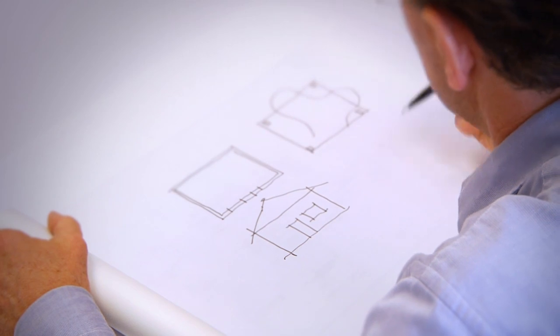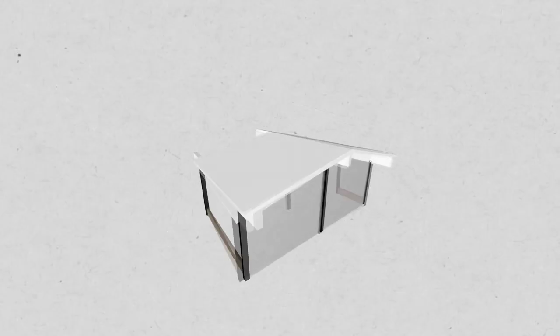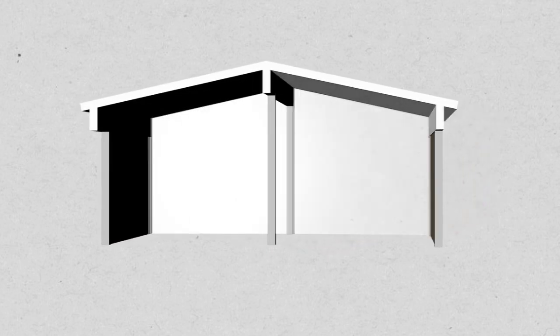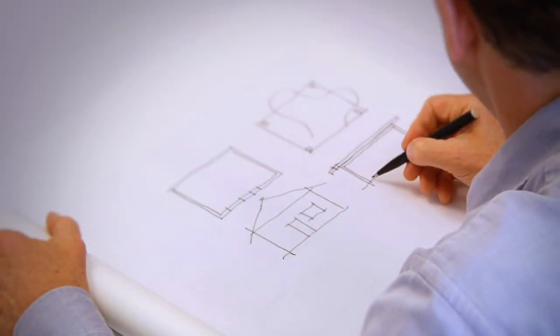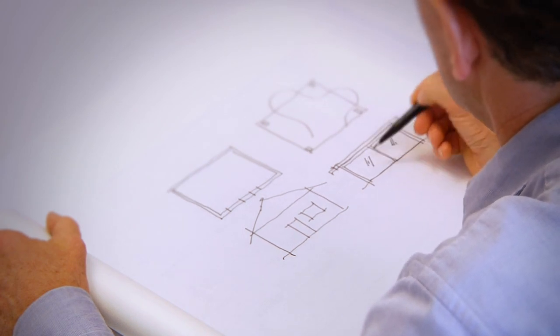An Eichler is post and beam construction. So instead of walls, you have frames, and that means all this space is free. When you look at it in elevation, you no longer have these little pokey openings like in a conventional house — all this can be glass. And that's what makes an Eichler different.